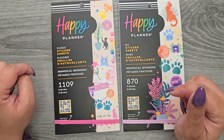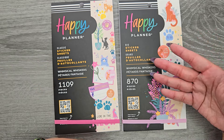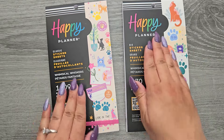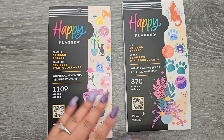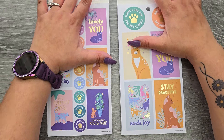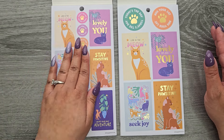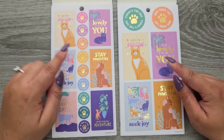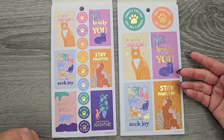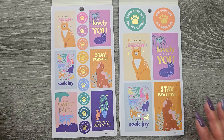The classic has 1,109 stickers, and the big has 870 — and obviously big stickers are going to be bigger. Hopefully the pages are mirroring as far as when we flip, the pages look exactly the same, because that'll make this so much easier. I'm going to read quotes from the classic side, because that'll cover all of them. You can see we have a couple of similar quotes; you're just not getting as many on the big side because you can't fit as much.